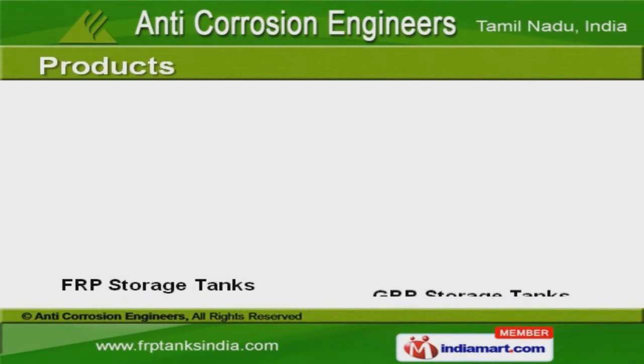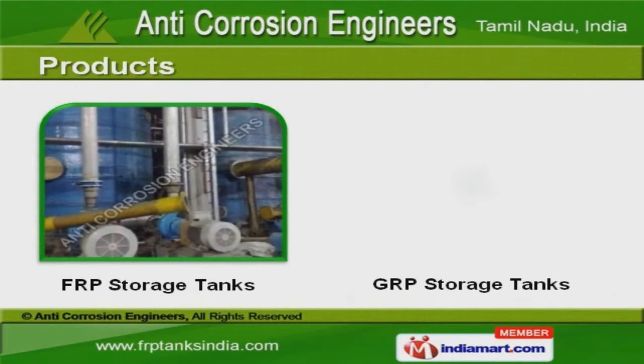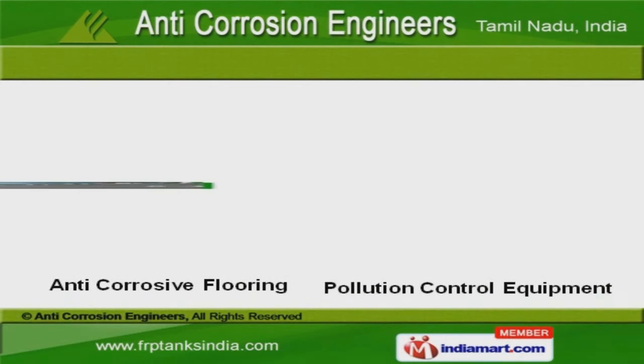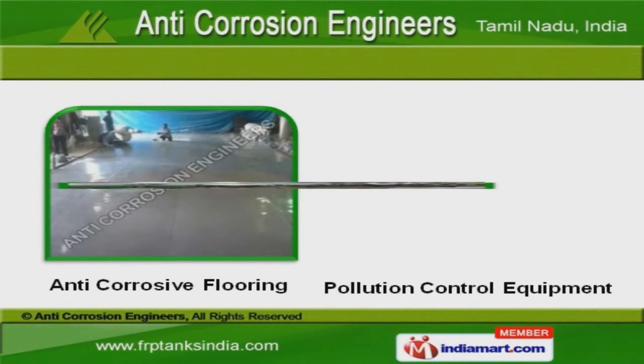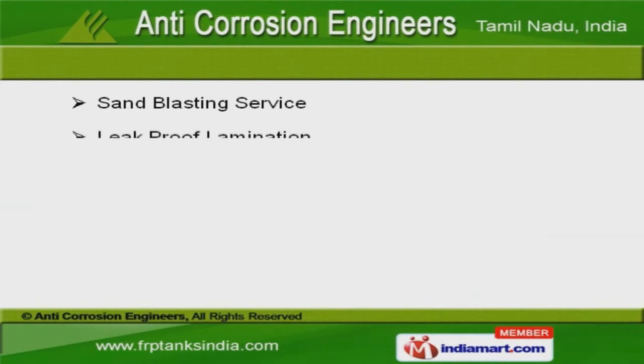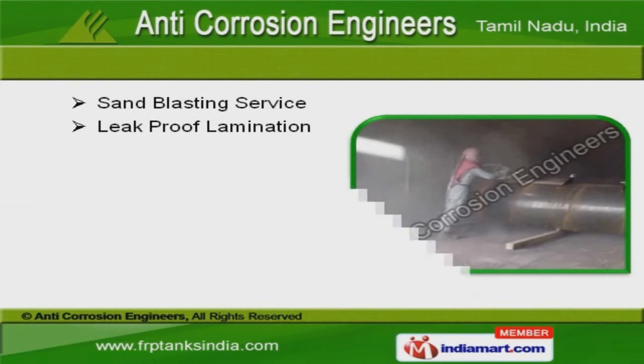Our product list covers FRP and GRP storage tanks. We offer anti-corrosive flooring and pollution control equipment that are in huge demand across global markets. We also offer sandblasting services and leak-proof lamination that are best in the industry, amongst others.